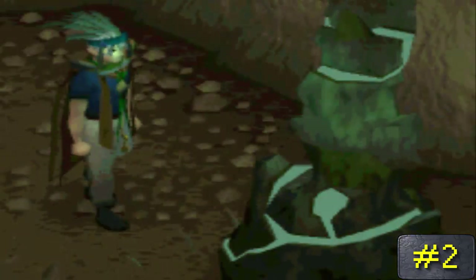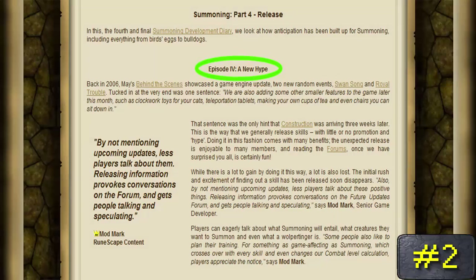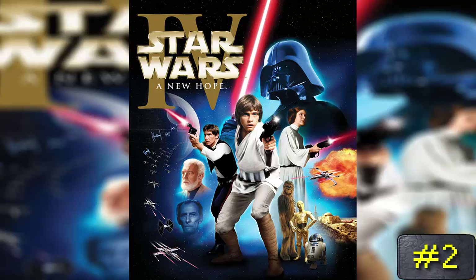Number 2: in the fourth development diary for the skill Summoning, when it was in the process of being released, the title of it was called 'Episode Four: A New Hype' — a direct reference to Star Wars Episode IV: A New Hope. Wow, there are actually a lot of Star Wars references in RuneScape.